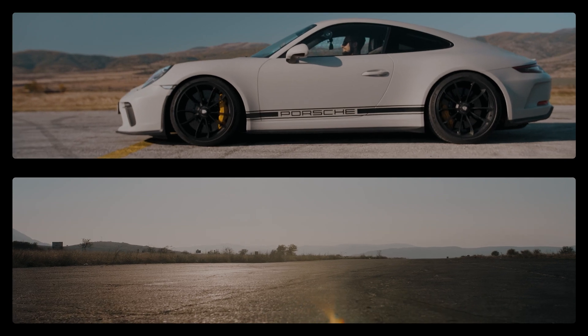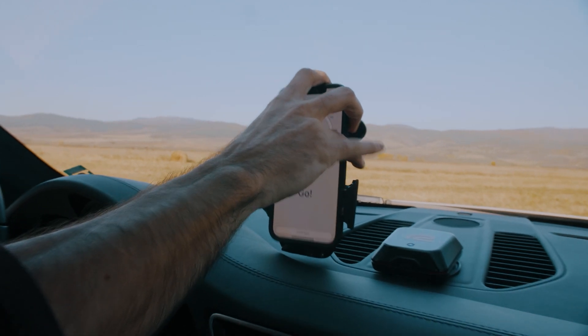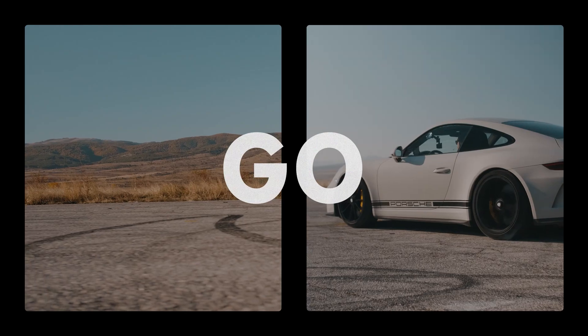Whether you want to determine the acceleration of your car or analyze its performance around your favorite circuit, there's no better way to do it than with RaceBox. Mount. Connect. Go!